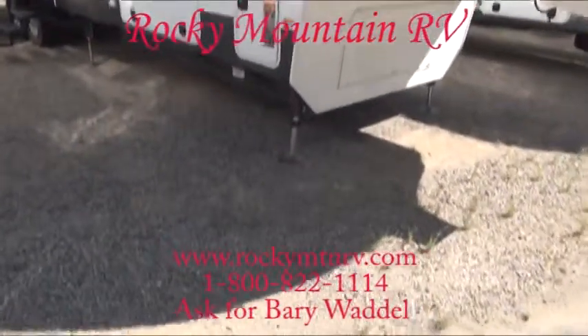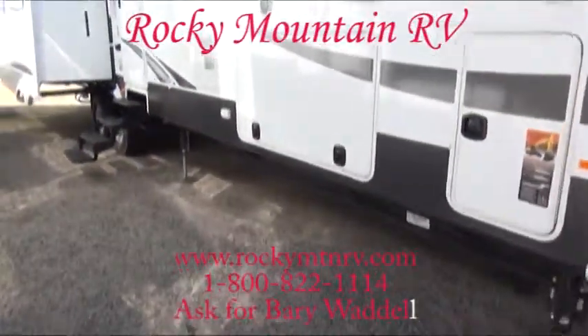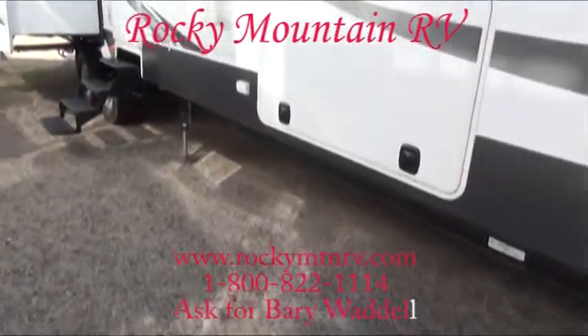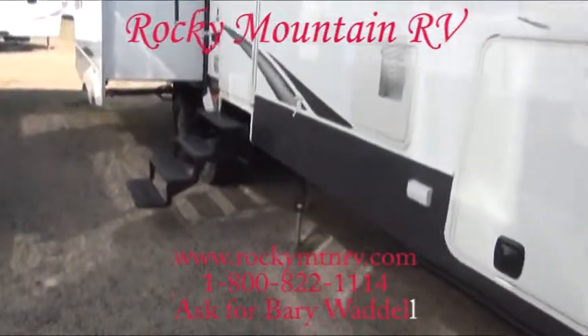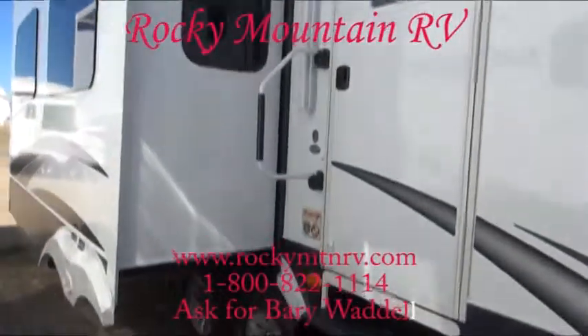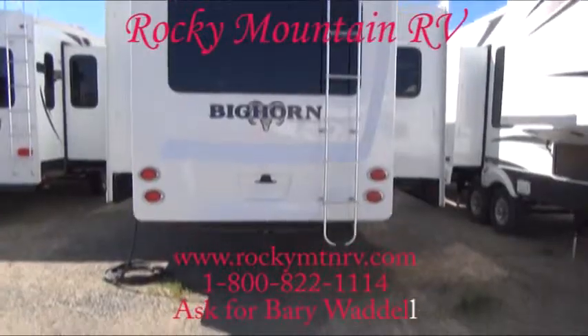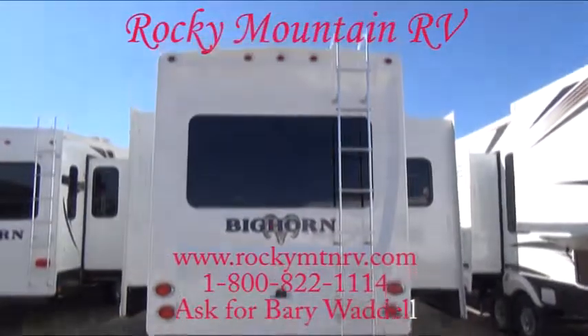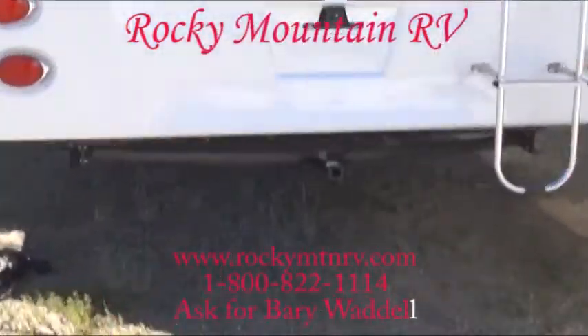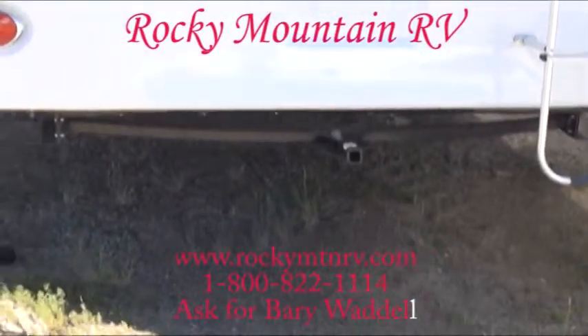We order most of our Bighorns with six-point auto-leveling, so at the touch of a button your unit levels itself — no need to break out the blocks. One-piece fiberglass back cap. A little convenience receiver here for bikes only.